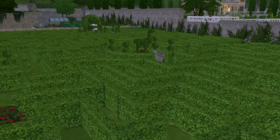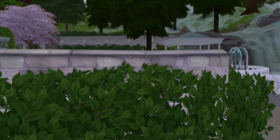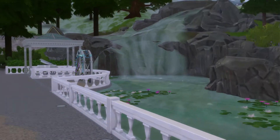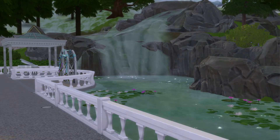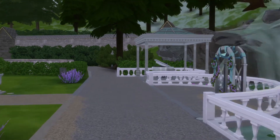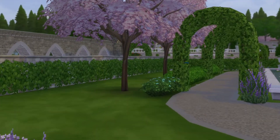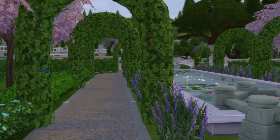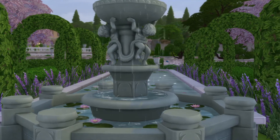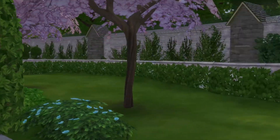Yeah, this place is huge. Wow, that looks really nice. For this video, I don't know if it's going to be a longer one or not, but I'm thinking it probably will be. Whoever made this one definitely must have taken a long time — unless there was a bunch of people. Maybe one person did the maze and another person did this little area.